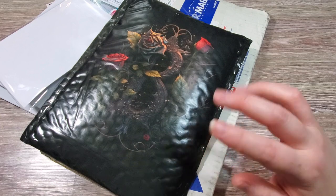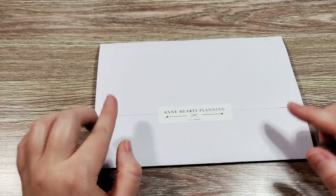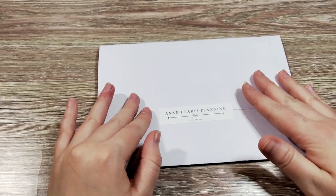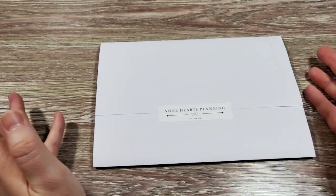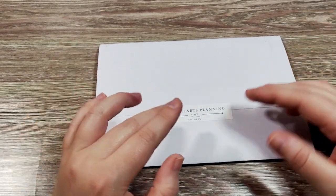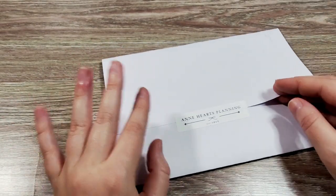I will list all of the shops and everything that I purchased from in the description box. So we're going to start with Anne Hart's Planning — this is a small shop from Germany. These did come international mail, all the way from Germany. She is probably one of my favorite cottagecore kind of style shops, and her stickers are just gorgeous.